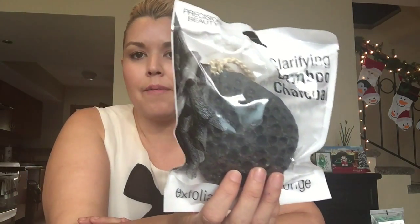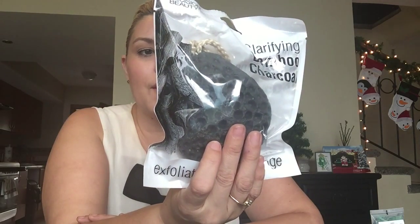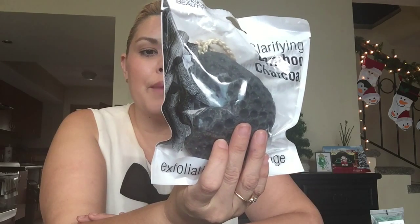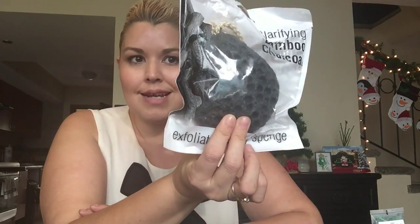I also got some body-type things — this is a Pure clarifying bamboo charcoal exfoliating body sponge, which I also picked up at Sally's. It gently exfoliates while working to draw out impurities like dirt, oil, and dead skin without over-drying. The sponge is infused with bamboo charcoal to help control oil and give skin a natural glow. It expands when wet, and the size is good because it really fills up the stocking.